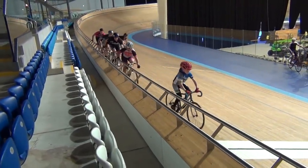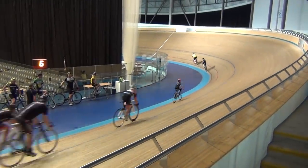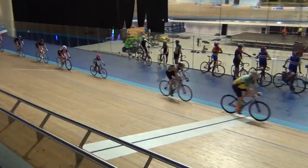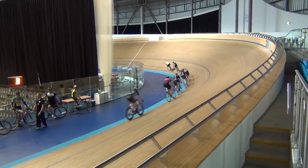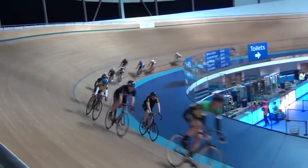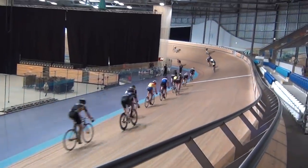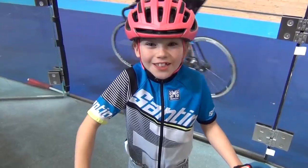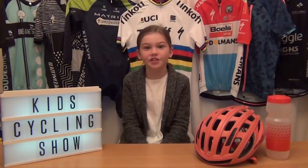You can do cool things like a keirin race, or do a six-lap race. That was awesome fun — I can't wait to do it again! A massive thank you to everybody at Derby Velodrome.